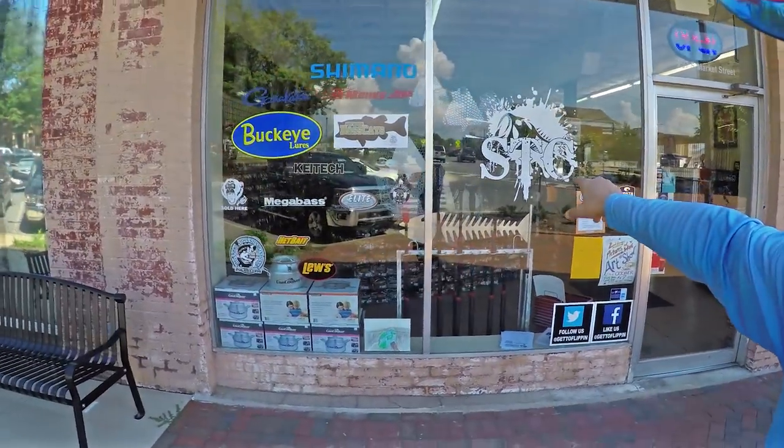We're gonna talk to Andrea, who owns Scottsboro Fishing Tackle, about what kind of baits, what kind of techniques, what kind of tactics go into fall fishing on Lake Guntersville — one of the best bass capitals of the world. Check this out, look at all the fun stuff in there. So we're gonna go in there and talk to her and see what she has to say.